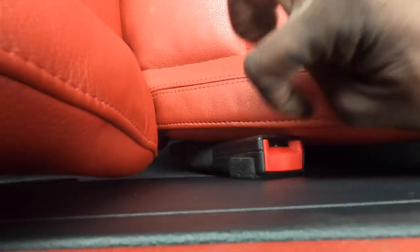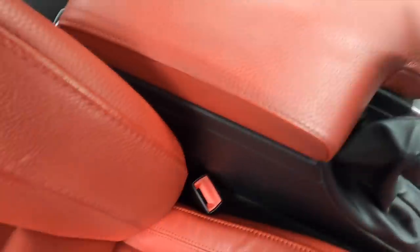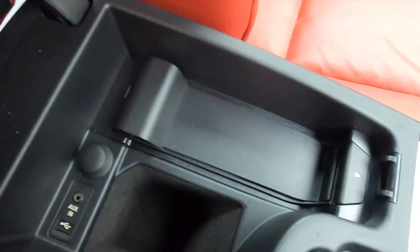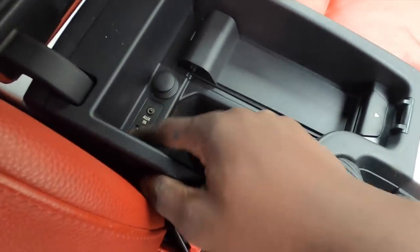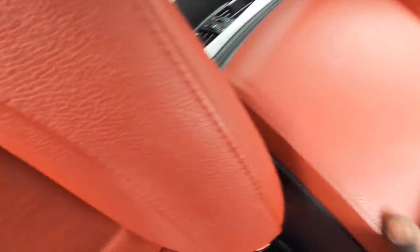The passenger seatbelt is nice and loose so that hasn't gone off. But the driver side one — it's not even moving, that's definitely gone off. There's also this little phone dock with aux in and a USB slot as well, so I'm happy about that.